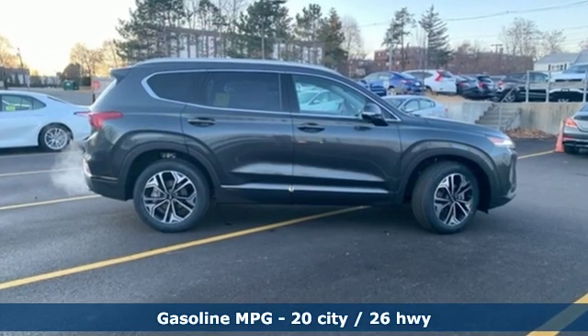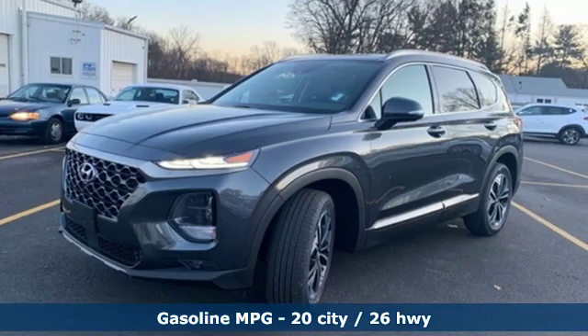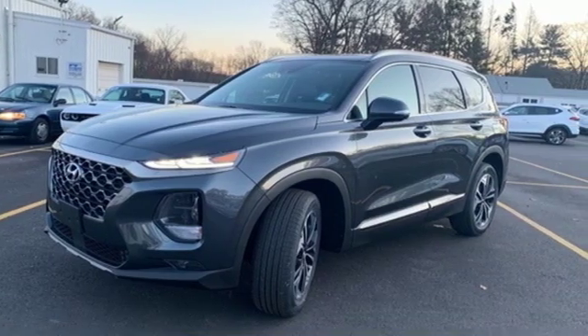It comes nicely equipped with features you'll love: streaming audio, power heated mirrors, heated and ventilated leather bucket seats, and rear parking sensors.